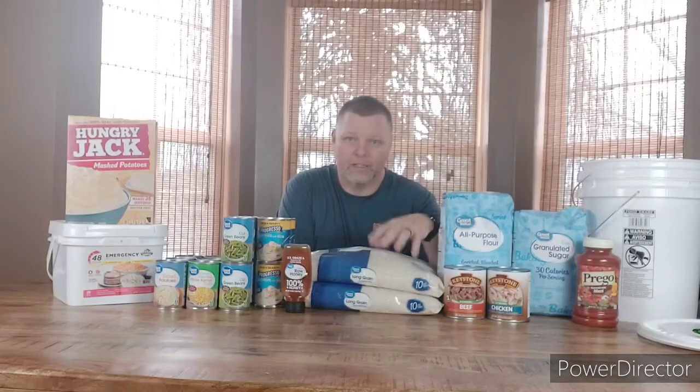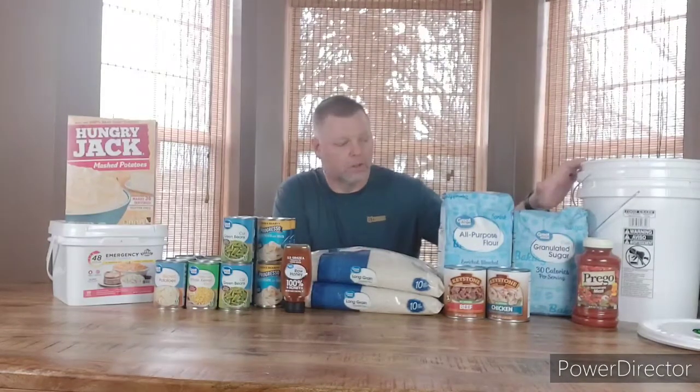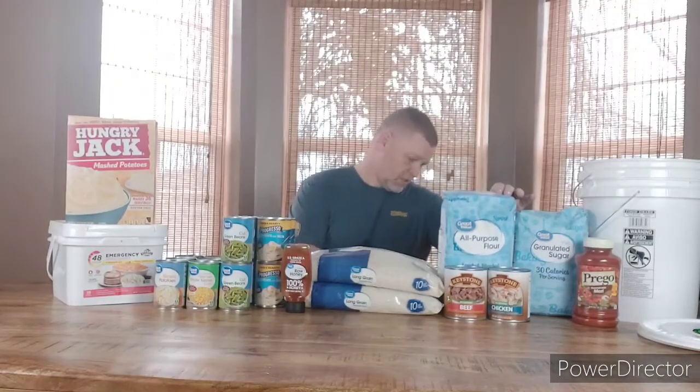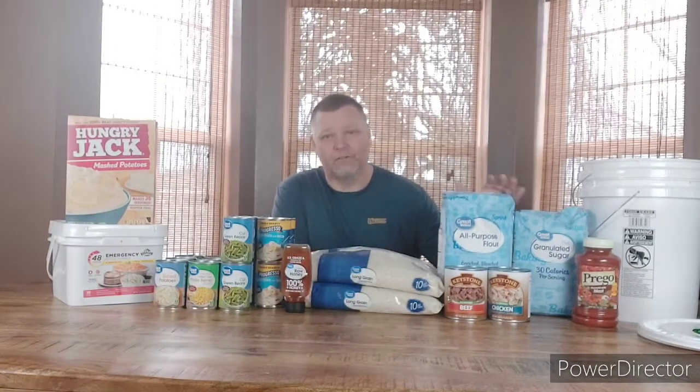I picked up 20 more pounds of rice. I think I have 20 pounds that still needs to go into a bucket, so with this 20 pounds that's what the buckets are for. I picked up another 10-pound bag of flour — I already have a 10-pound bag in the freezer.